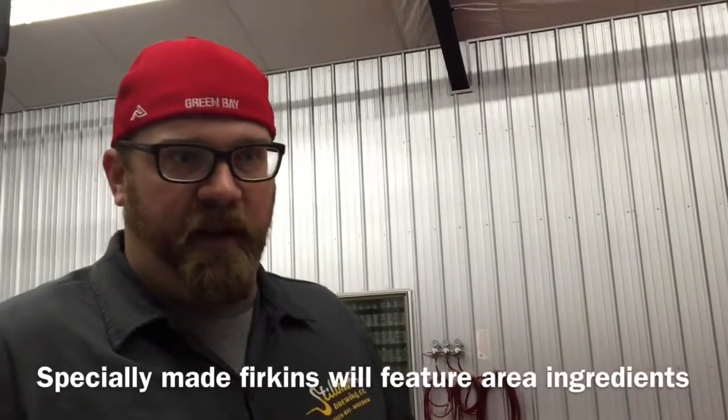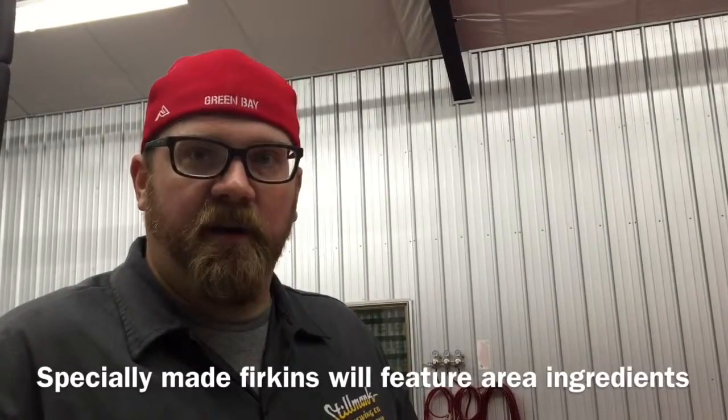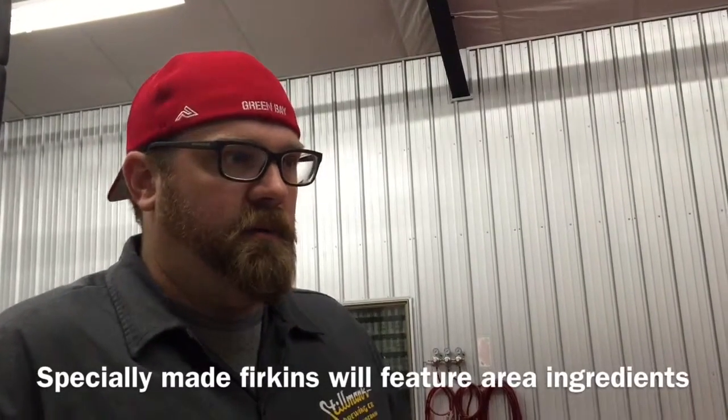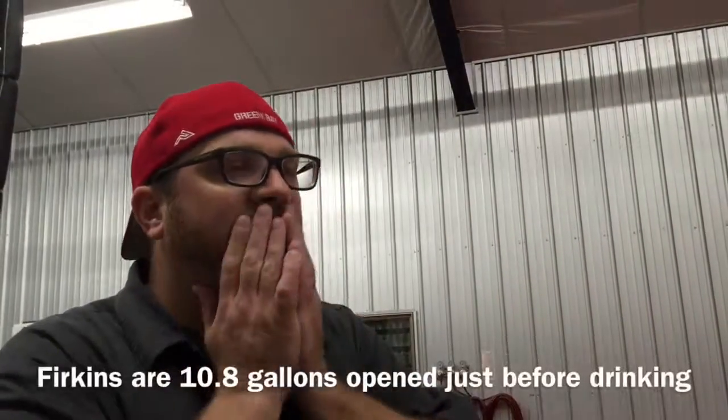We added a bunch of apple cider juice — like we're going to do with this one today — to kind of bring out some local apple flavor. That's from Thay's Farm in Luxembourg. And then we put a bunch of blueberry in it too, from Bear Creek. It's going to be light and fruity, and it should have really good fruit flavor too.